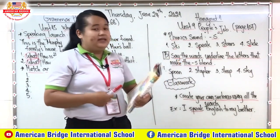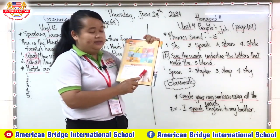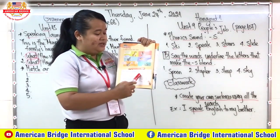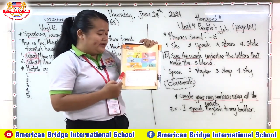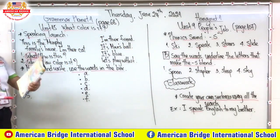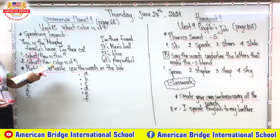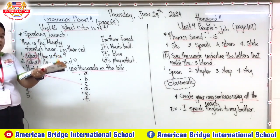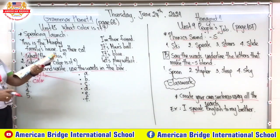Now let's move to our next exercise — language station. You can see we have words in the box: 'color', 'can', 'all in', 'next to', and 'can't'. We need to read the sentences, numbers one to six, and match to the correct answer, letters A to F, and also complete the word using the word in the box. Number one: 'What is next to the boat?' — match to letter C: 'It is next to the boat.' Number two: 'What color is the holy flower?' — match to letter F: 'It's yellow.'